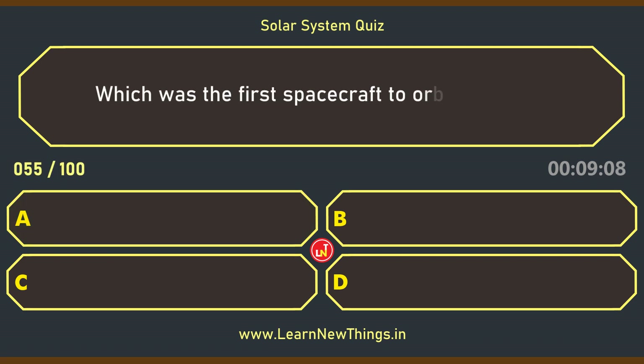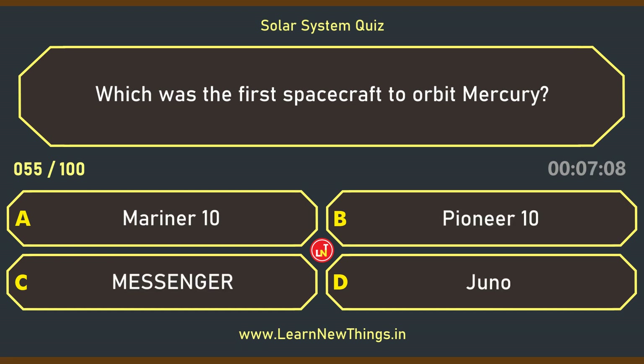Which was the first spacecraft to orbit Mercury? MESSENGER.